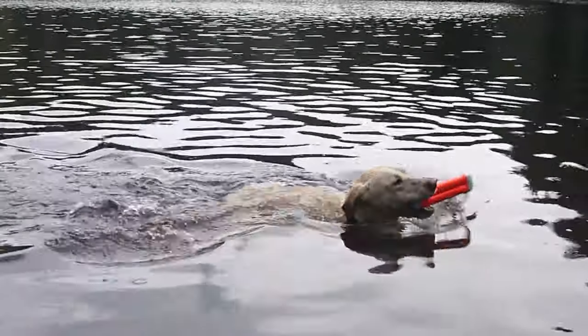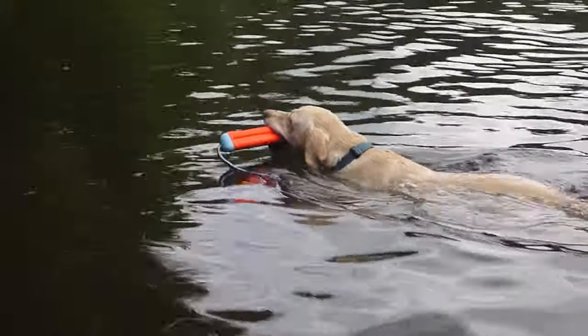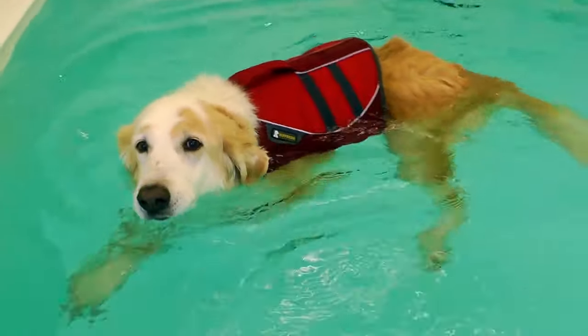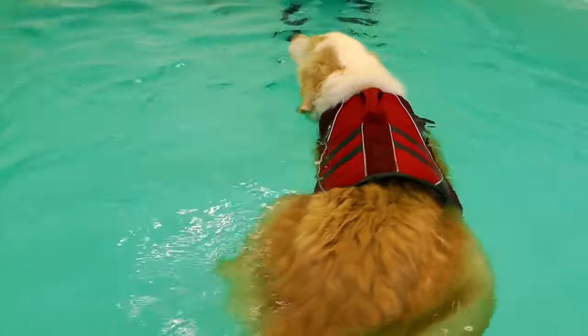Maybe you have been watching TikTok videos of adorable fur babies enjoying the water — swimming, playing around, simply splashing themselves into the coolness of it. It is not new to know that most dogs are great swimmers, and even some dog breeds simply and naturally love the water.